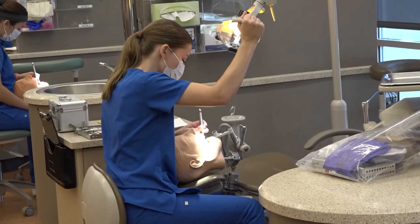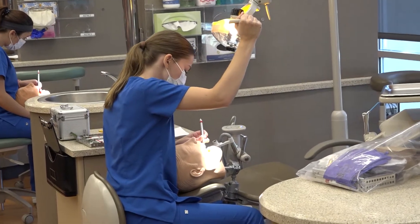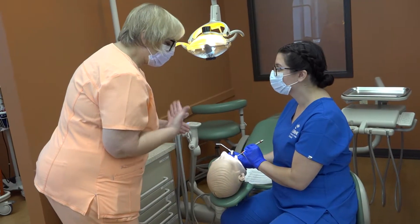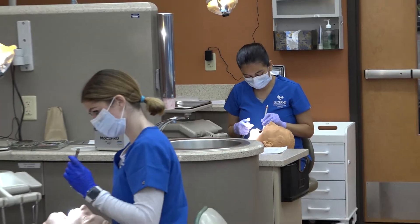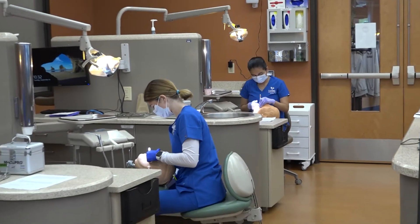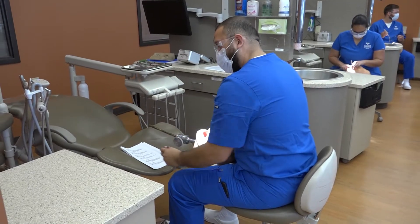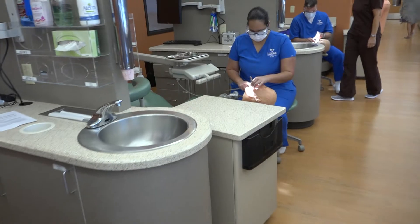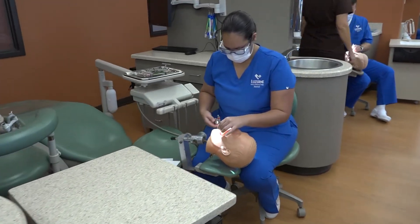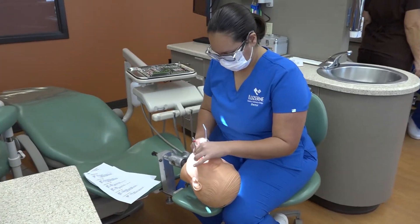Upon successful completion of the program, the student will take the following three examinations in order to obtain licensure: the ADEX Clinical Exam, the Comprehensive Simulated Exercise, and the National Board Dental Hygiene Examination. Students have had a pass rate of greater than 98% for the past 34 years.